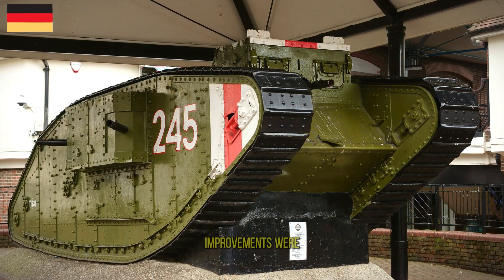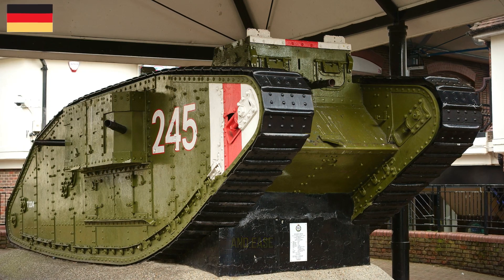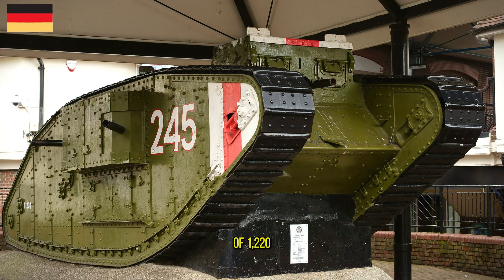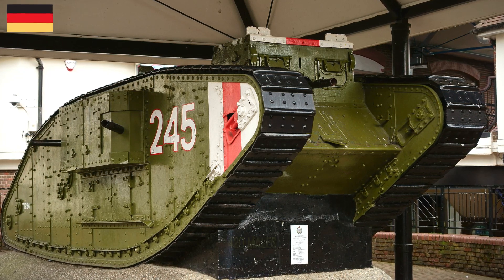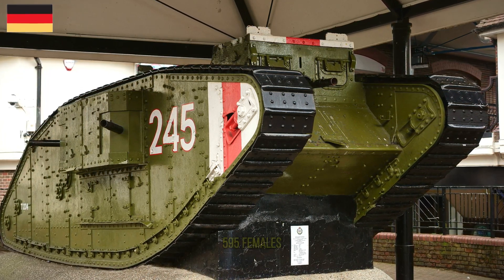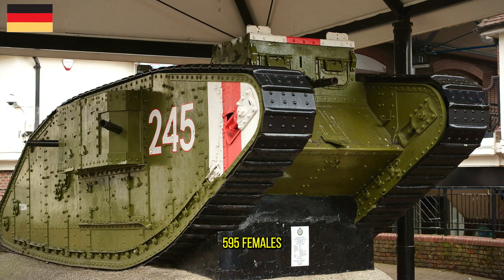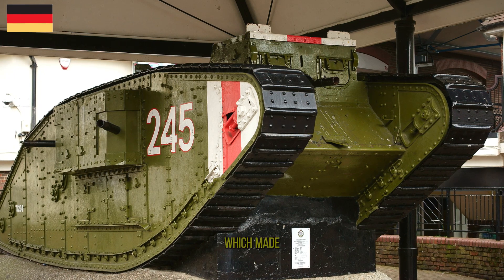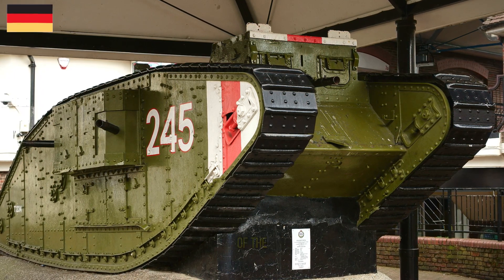The main improvements were in armor, the resizing of the fuel tank, and ease of transport. A total of 1,220 Mark IVs were built: 420 males, 595 females, and 205 tank tenders — unarmed vehicles used to carry supplies — which made it the most numerous British tank of the war.